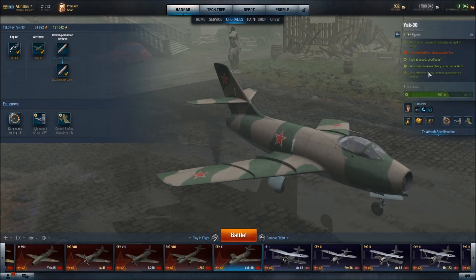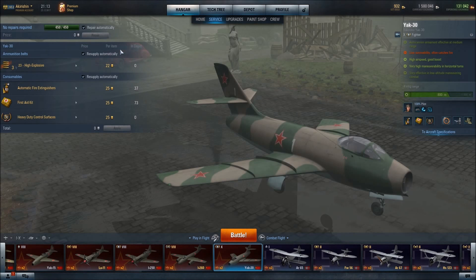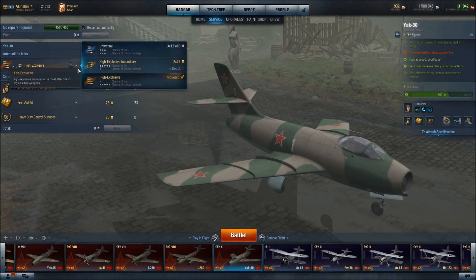But I love to be able to out-turn other fighters — it just makes for such an effective dogfighter. I have also chosen the gyroscopic gunsight to enhance our firepower and put more rounds on the target. And because we have cannons, I have gone with the high explosive ammunition for the greater crit chance.